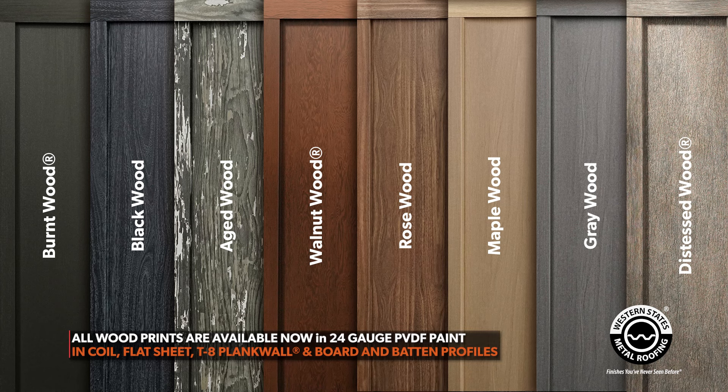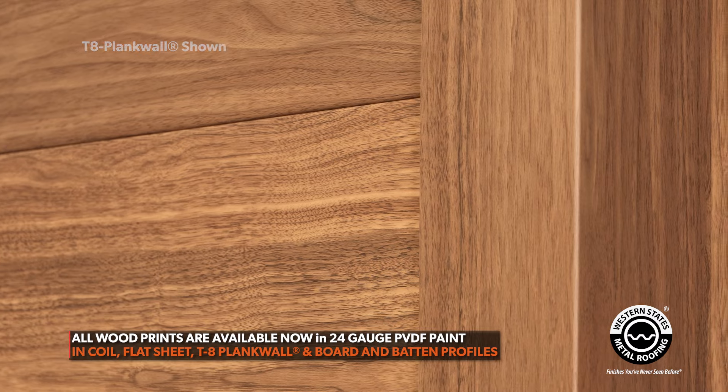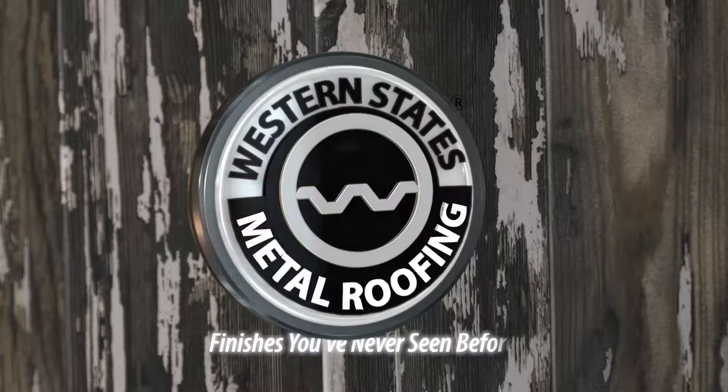These colors are available in a 24 gauge PVDF paint finish. They come with the standard paint warranty and are available in coil and flat sheets. We can make trim for all of your wall and soffit conditions. They're also available in two panel profiles: we can do a T8 Plank Wall as shown here, or we can do a metal board and batten panel. Both of these panels can be installed vertically or horizontally.